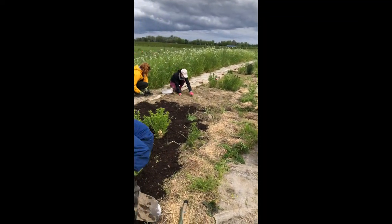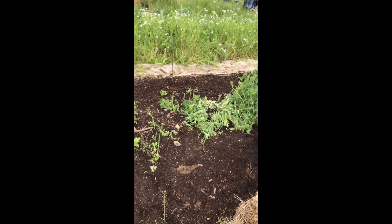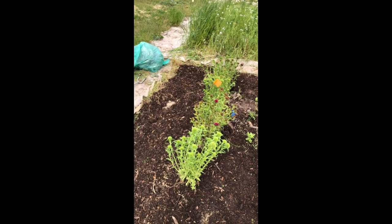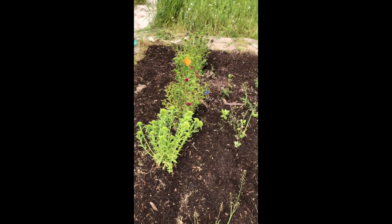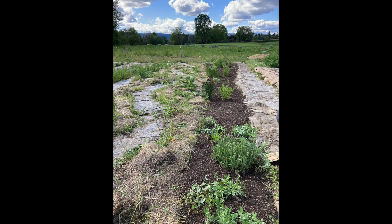After getting the grasses and some other weeds out, we started to lay down a nice layer of mulch in the flowerbed, which is good for the flowers already in the bed and for new ones we're going to plant. We actually finished this project later on in the week with another volunteer group — check out what the completed project looks like.